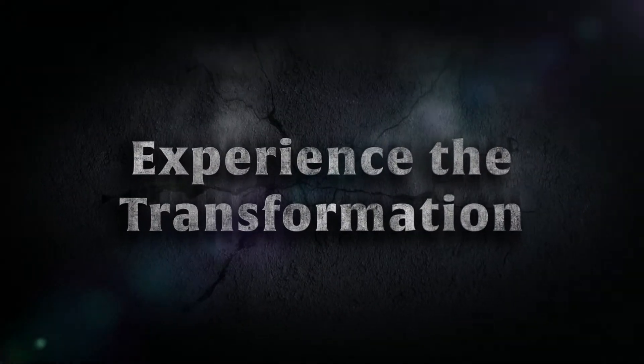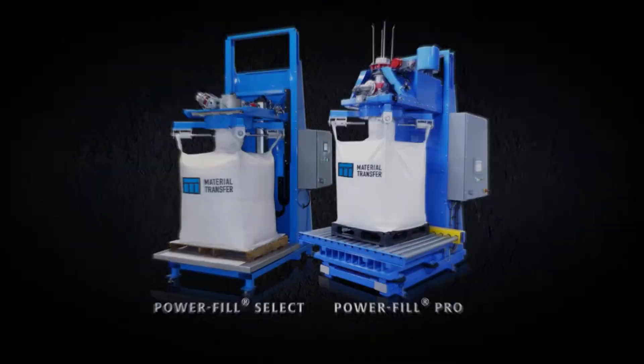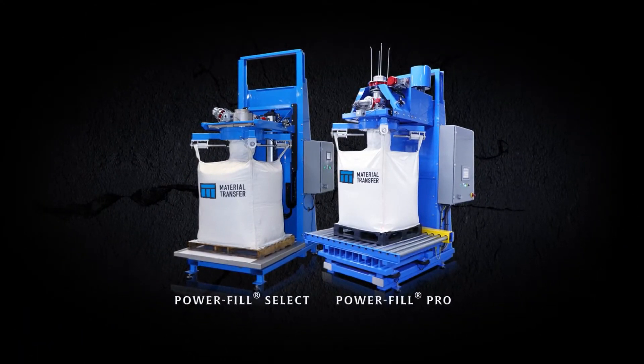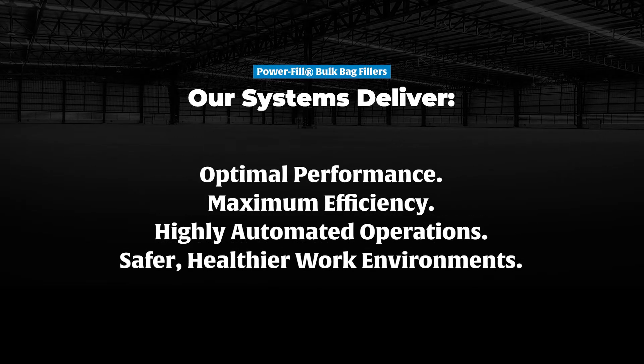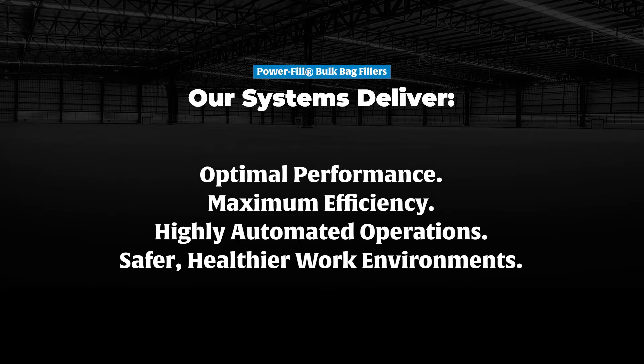Introducing the highest performing bulk bag filling systems in the industry. Material Transfer's Power Fill Bulk Bag Fillers set the standard in bulk material filling. These robust, powerful systems designed by our customization experts will transform your operation, delivering the reliability and high performance we're known for, outperforming in the most rugged and demanding environments.